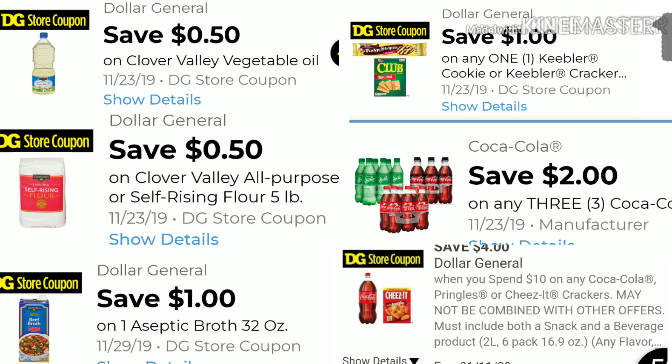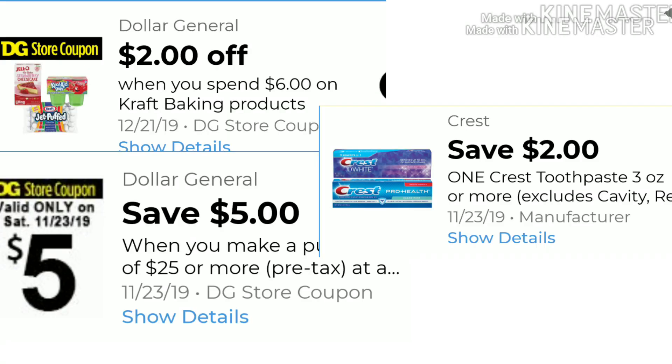Here are all the digitals you will be utilizing for scenario one: $0.50 off for the vegetable oil, $0.50 off for your flour, $1 off for your broth, $1 off any one Keebler cookie, $2 off for buying three Coca-Cola products, and $4 off for buying three Coca-Cola products. You'll also use your $2 off when you spend $6 on Kraft baking products — remember these are BOGOs, buy one get one free, and the free item does not go towards the $25 threshold. Of course your $5 off a $25 digital coupon and $2 off for your Crest.